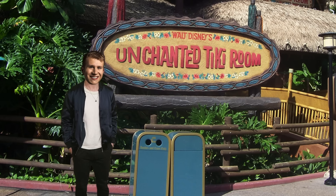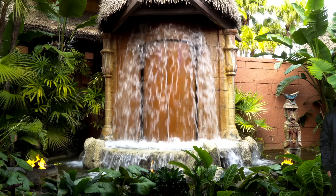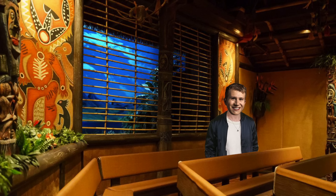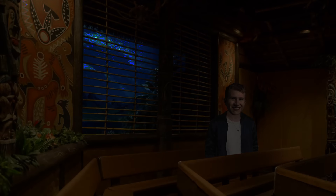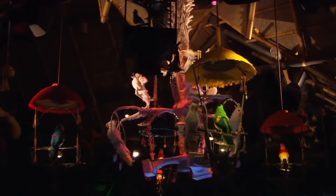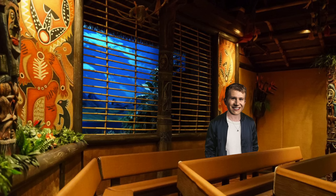Wait, what the? The Unchanted Tiki Room? This has got to be a joke. Welcome to the Unchanted Tiki Room, which is definitely not a joke, but a new and more realistic overlay of the classic Walt Disney attraction. Okay, Jose, it's time to wake up. Okay, ladies and gentlemen, we hope you've enjoyed the Unchanted Tiki Room. Have a magical rest of your day.